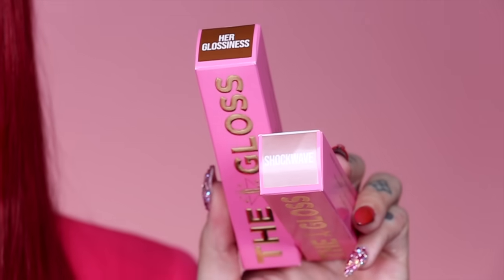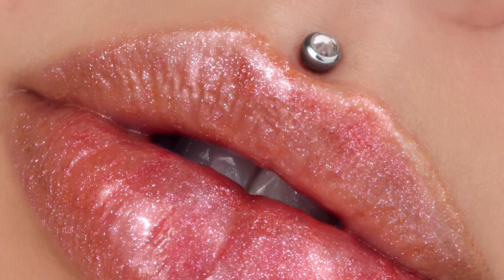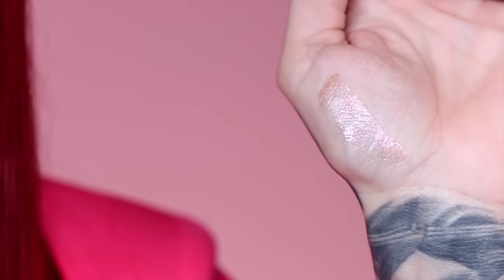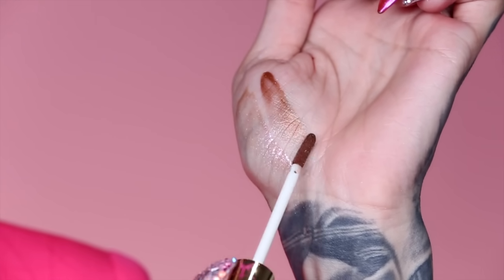The next two shades are called Her Glossiness and Shockwave — they're both in the nude and tan realm and they are packed full of glitter. I'm obsessed. Here's what they both look like — definitely perfect for summer. The glitter in this one is so pretty. This one is called Her Glossiness; it is more dark topaz and it has beautiful reflects of tan in here. I love the glitter in this one — it came out so pretty.